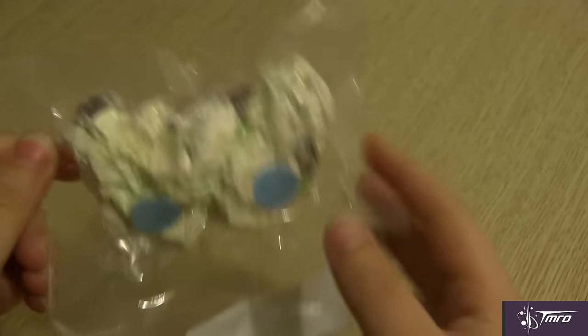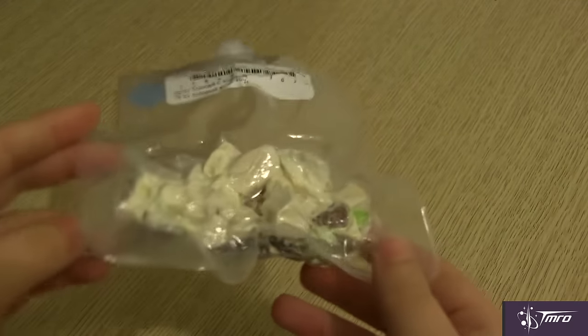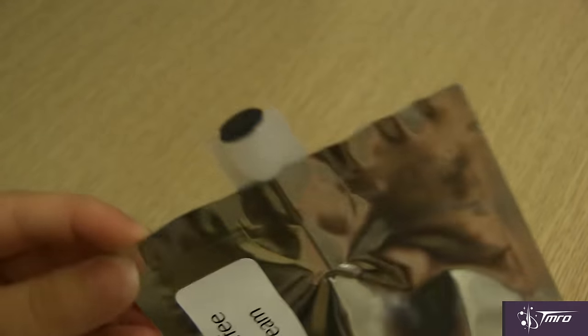There are even velcro dots on the back of the packaging so that the meal can be attached to a wall surface or a table. Astronauts even get to eat fruit, like these rehydratable strawberries here, and some foods are also sent up in their natural state, like this granola bar here. Most drinks come in foil packets filled with powder, like this coffee with cream, and there's an opening at the top where water can be injected and mixed through.